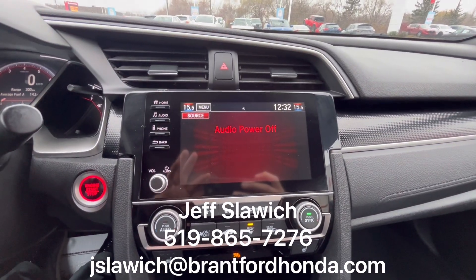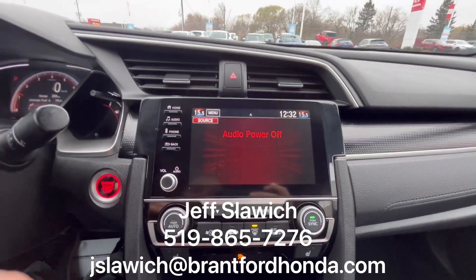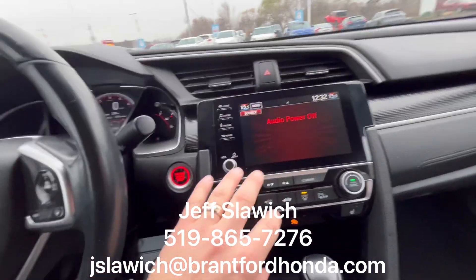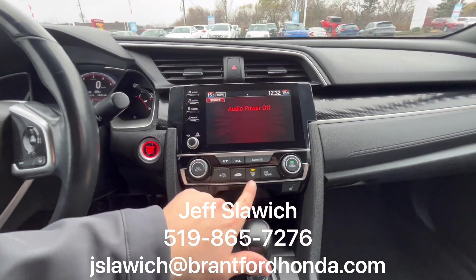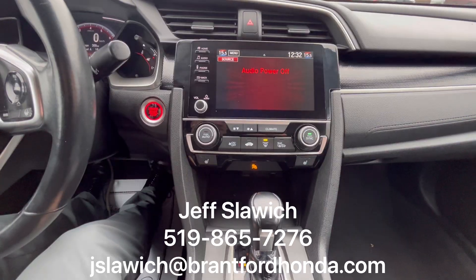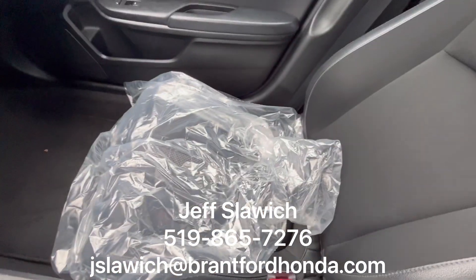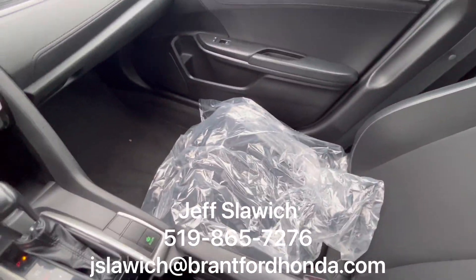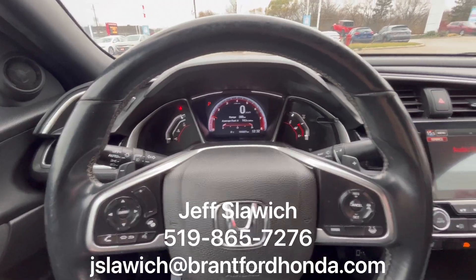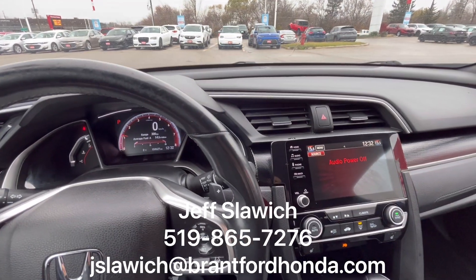Your infotainment system, continuing with the red theme — even just a little bit on the start-stop really helps accent that. You have your infotainment system with Apple CarPlay and Android Auto. You can pair all that through your defrost, HVAC controls, with your heated seats. Brake hold, the leather wrap shifter, econ mode. We have some covers on the seats so your butt doesn't get wet when you come in and see me. But yeah, nice simple design along the front of this car. I absolutely love the way it looks.